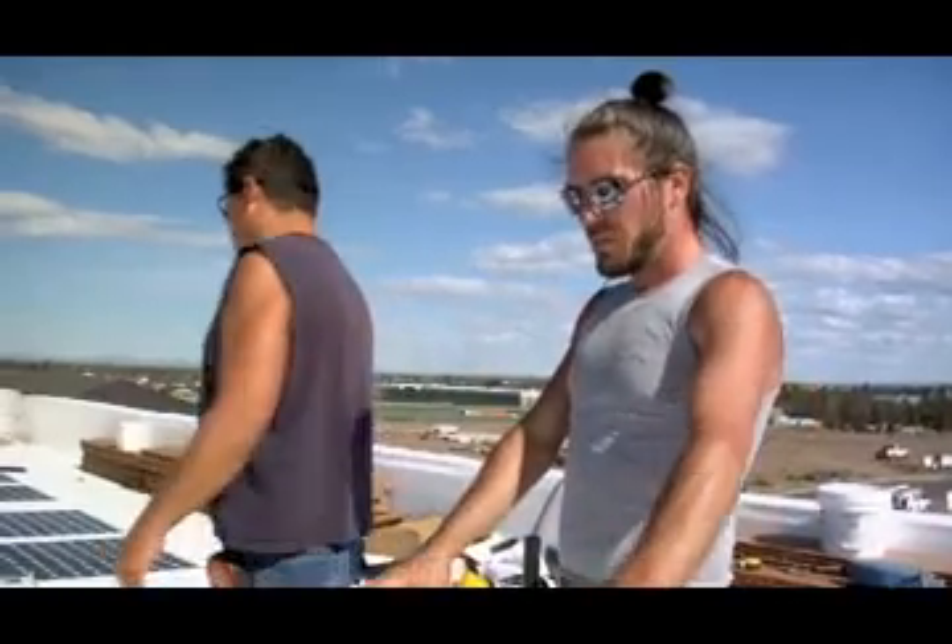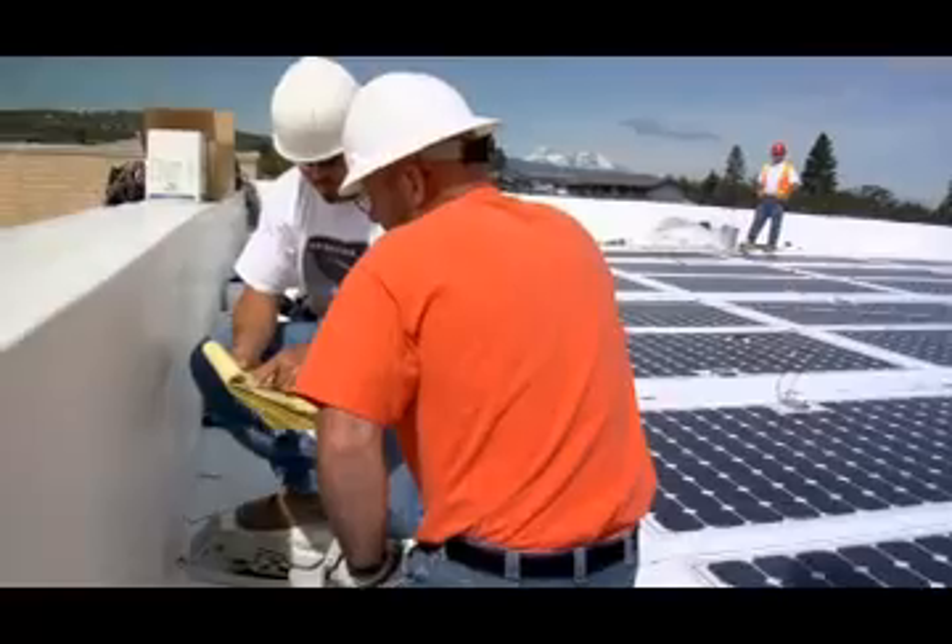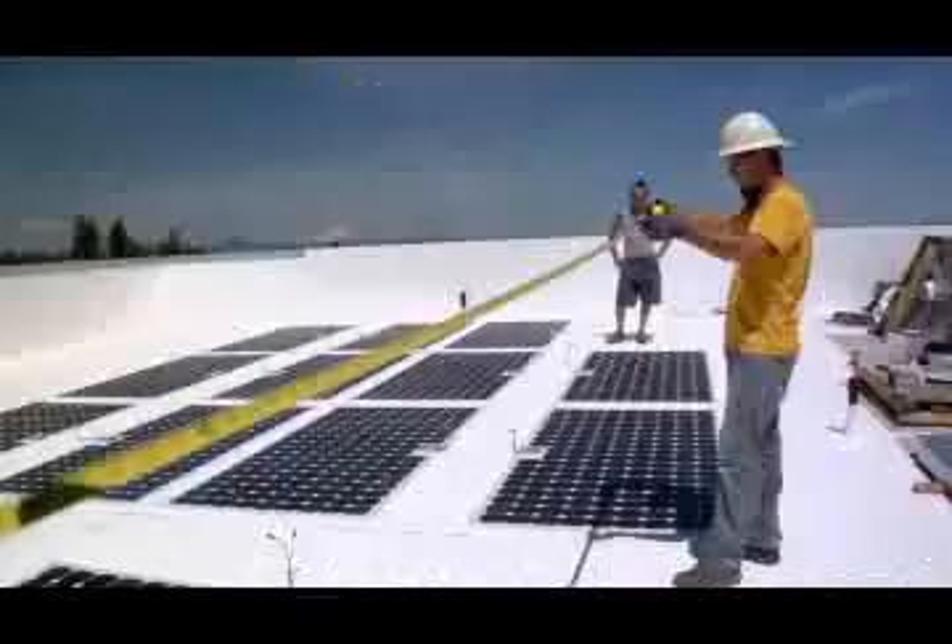As it is there's a nice membrane roof here but once you put these panels on top it also provides extra protection for the roof.